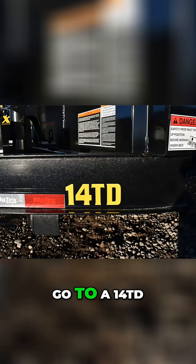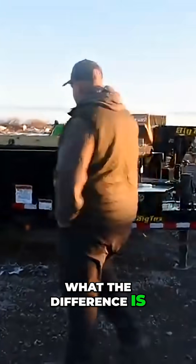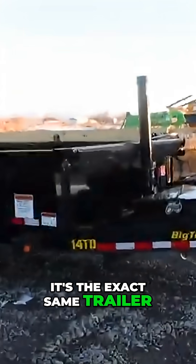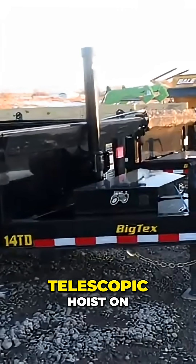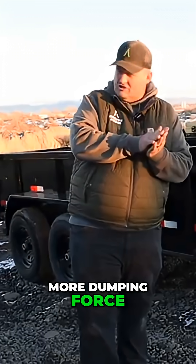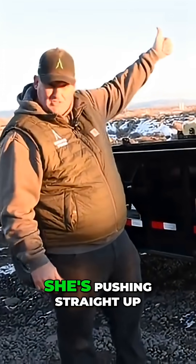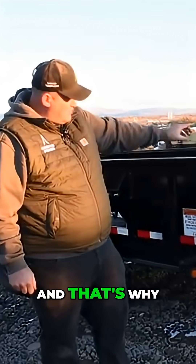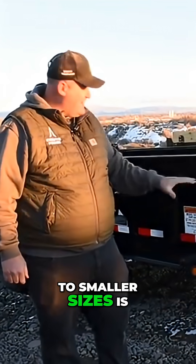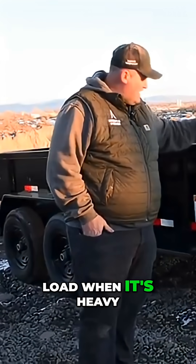Then we go to a 14 TD, and this one's very obvious what the difference is — it's the exact same trailer, but this has a telescopic hoist on the front of it. That trailer has more dumping force as it opens up, as opposed to this one which has it all right off the bat because it's pushing straight up. That's why they telescope down to smaller sizes — it needs all its power right now to move the load when it's at the bottom.